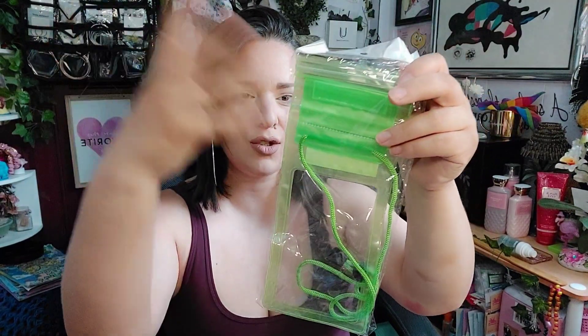I picked up another phone case in green — it's just a waterproof case. You stick your phone in there and it keeps your phone from getting wet and protects it. These are great, they're amazing.